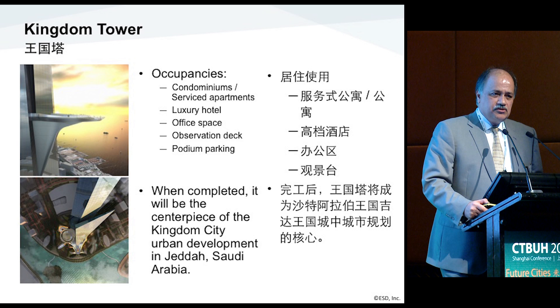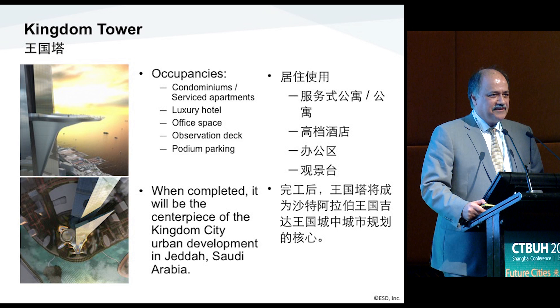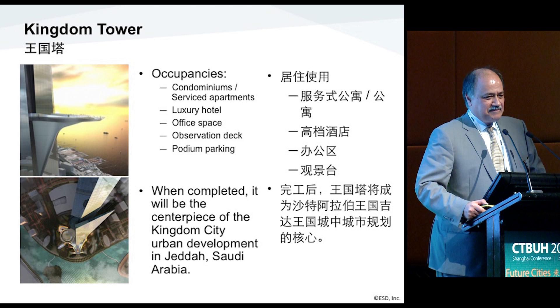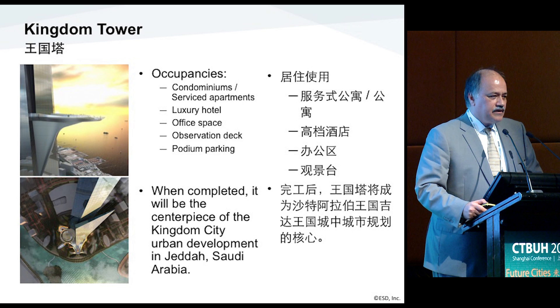Kingdom Tower is a mixed-use project. It has five stages of high-end condominiums, going from level one all the way to level four or five — basically palaces that are up high. It has a luxury hotel and office space at the base, an observation deck, and a very large podium at the base with a parking arrangement for the project.